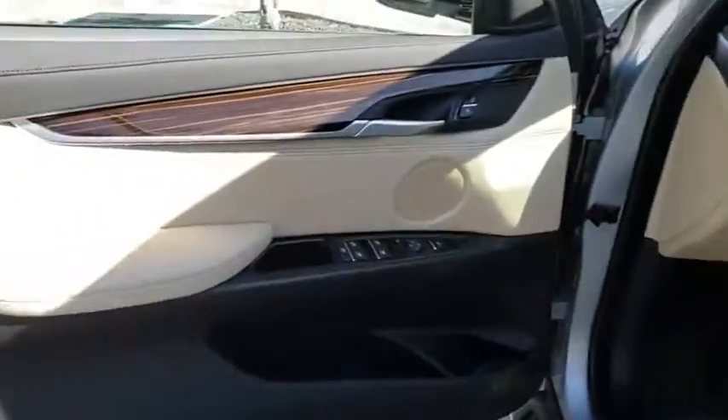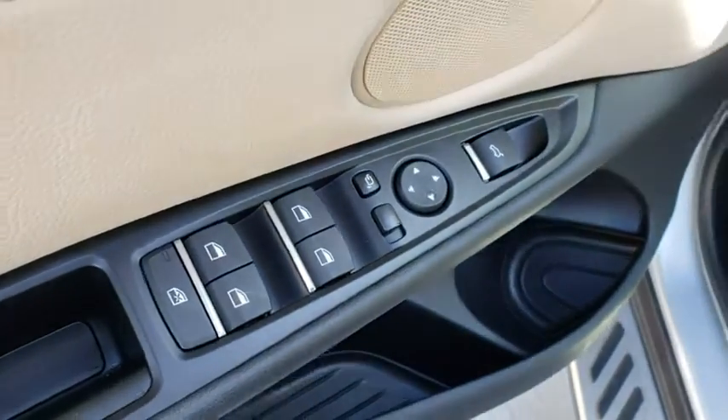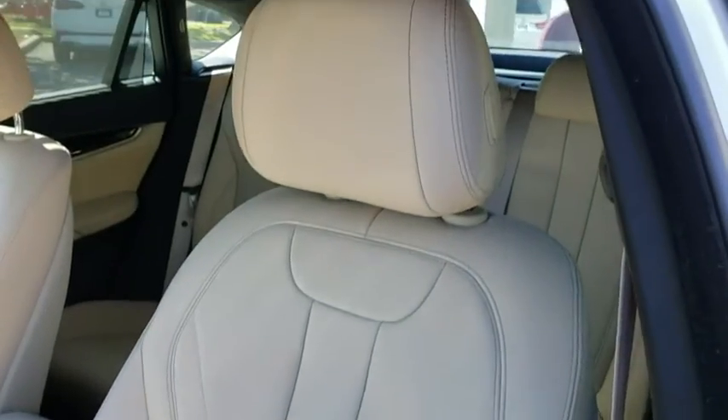Leather wrapped steering wheel, Bluetooth, adjustable steering wheel, power steering, hard disk drive media storage, cruise control, keyless start, auto dimming rear view mirror, floor mats.